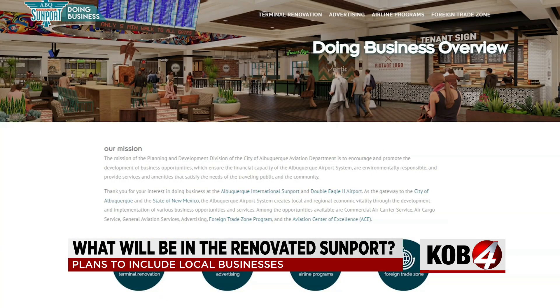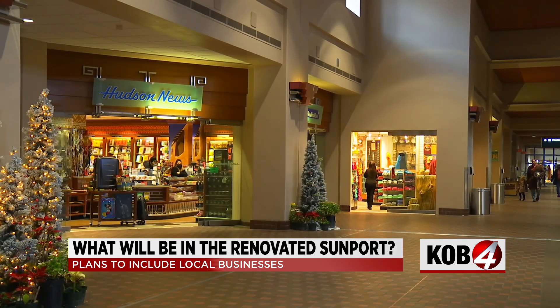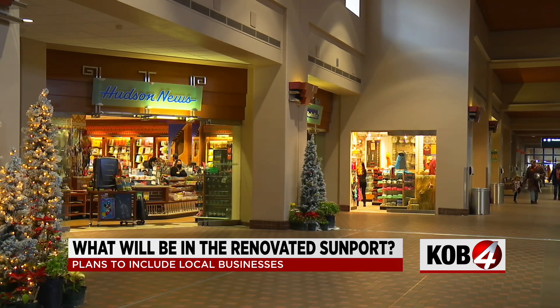The Sunport recently launched a new website to make the process a little easier. It's a one-stop shop for everything businesses need to know about operating at the Sunport and what it'll take to secure a spot inside the renovated terminal.